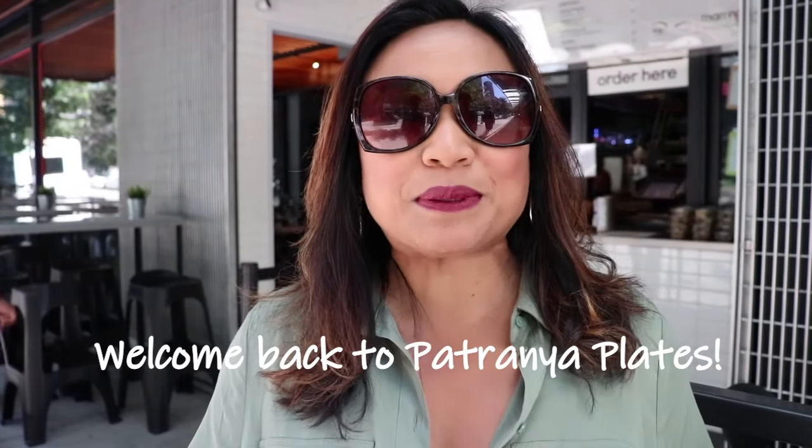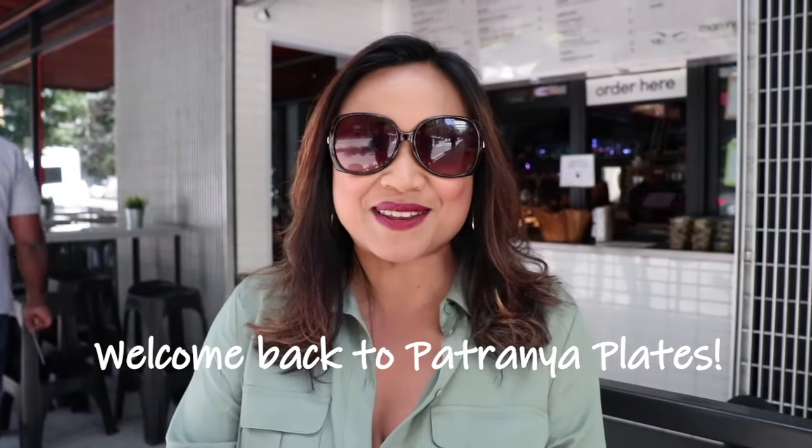Hi everyone, welcome back to Petronia Plates. My name is Petronia. If you have not been here before, we are talking about great food in the city of Seattle, and right now I'm in the middle of Amazon Town. This is South Lake Union and we're outside a restaurant called Mom Noon Street. I'm going to take you inside and see what it's all about.